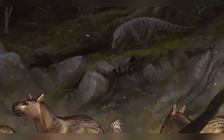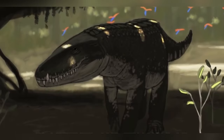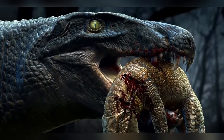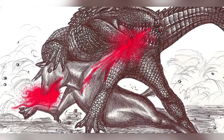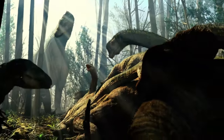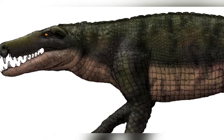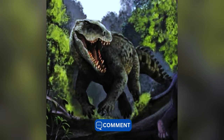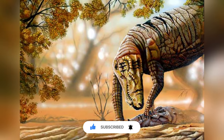Whatever the cause of their extinction, one thing's for sure: the sebecids, though now gone, were truly remarkable creatures of their time. While other crocodile relatives adapted to living on land during the Cenozoic era, none quite matched the success of the Sebecidae family. It's pretty impressive that these reptiles managed to rise to the top of the food chain in an era dominated by mammals, and they even reached sizes comparable to the fearsome theropod dinosaurs, reminding us of the age of reptiles during the age of mammals. Which sebecid would you want to see for yourself? Drop your thoughts in the comments below, and if you enjoy learning about ancient creatures, make sure to hit that subscribe button.